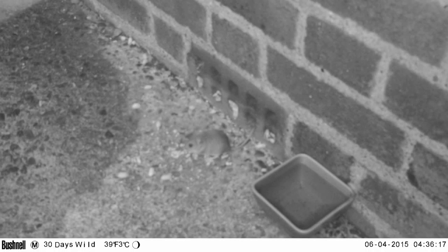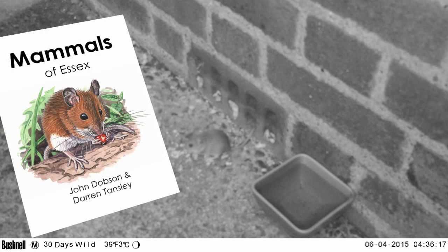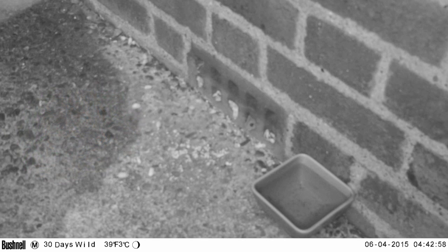It's quite petite and actually a very attractive looking animal. This is the one we actually chose for the cover of the Mammals of Essex book — we've got a lovely painting done by Richard Allen, a wildlife artist from Witham. And there it is peeking back out again.